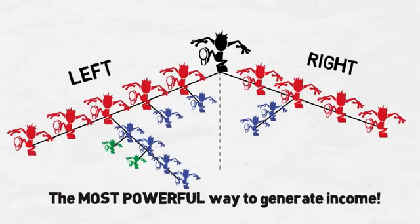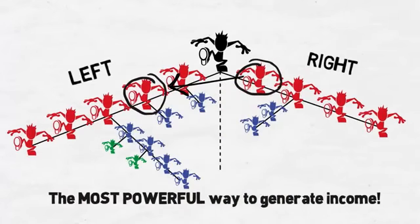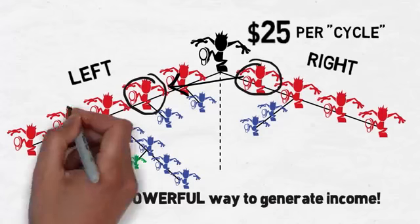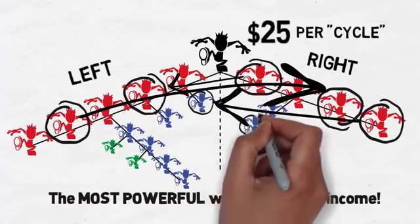This two-team model is easy to understand. Any time there is a premium product sold in your right leg and one sold in your left leg, a $25 commission will be earned. This match-up between the two teams is most commonly referred to as a cycle. Every time you cycle with a match between your left leg and right leg, you will receive a $25 product sales commission.